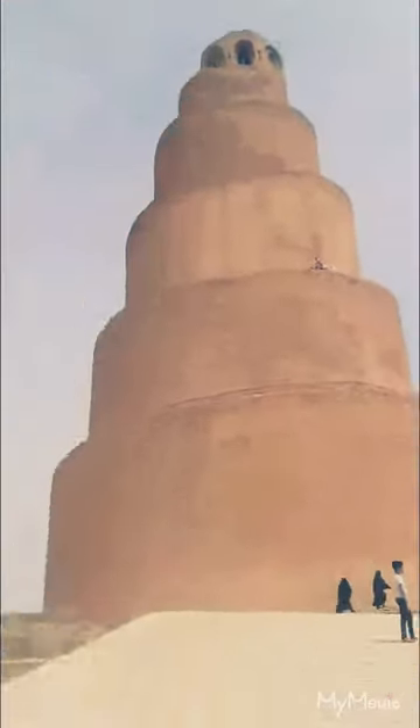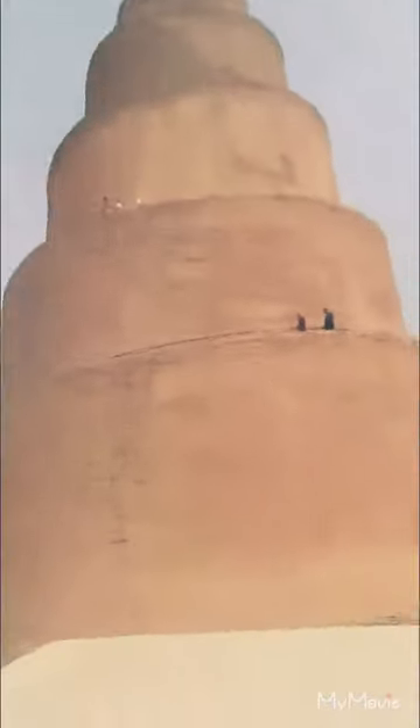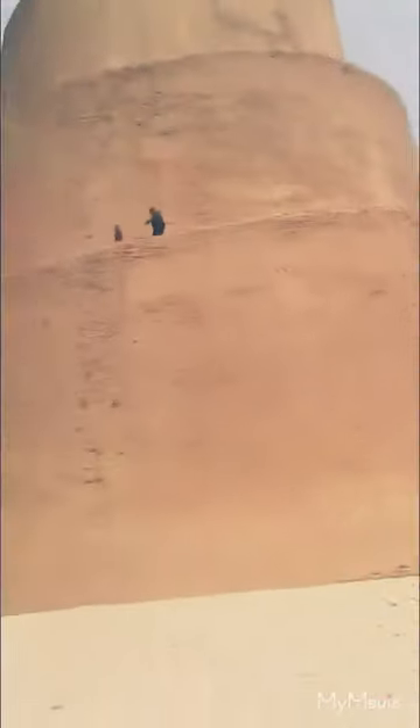This is so big up close. I have to go down to the bottom first. Keep walking, keep walking. We're already so high.